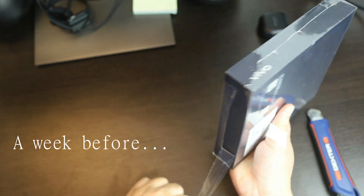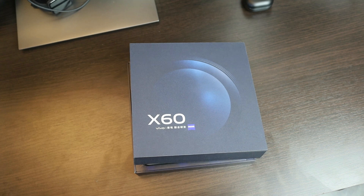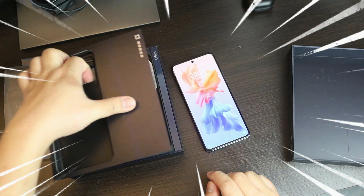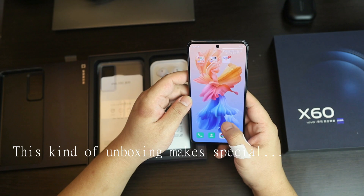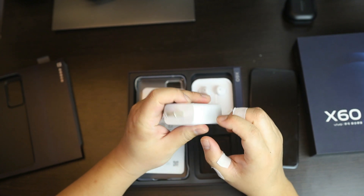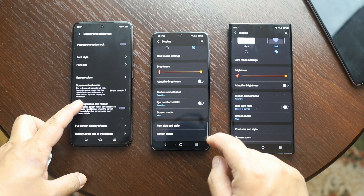By the way, I really like the Vivo X60 very much — it looks so beautiful. Maybe I will show you a short unboxing video. The unboxing was so beautiful: the charger, earbuds, and even the case were included so beautifully. I don't have any words — it makes buyers like me feel special. Anyway, let's go back to the video.